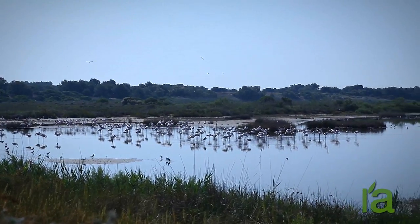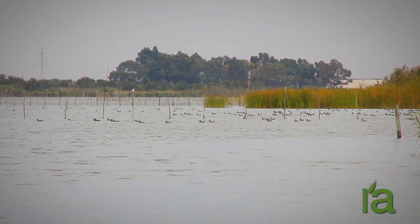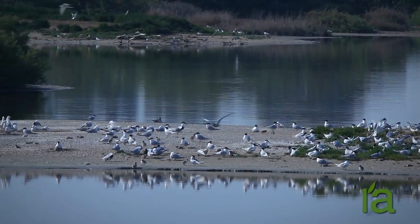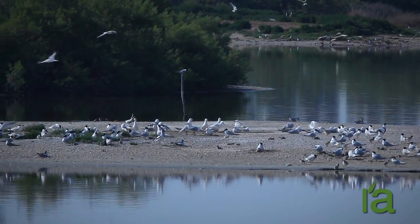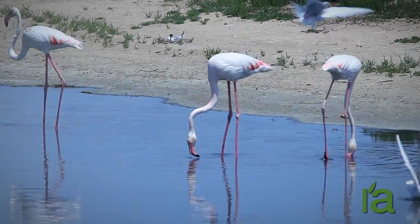Any season is perfect for a visit to RACOR DE LOYA. In winter we can see mainly waterfowl, such as the red-crested pochard, the common pochard, and the common teal. In the spring and summer, the sight of the comings and goings of the breeding colony of terns is impressive. Our attitudes and behavior are essential in order to avoid disturbing these animals.